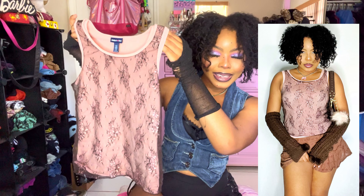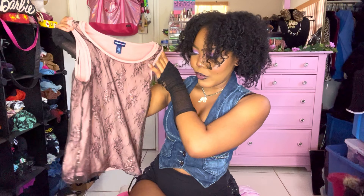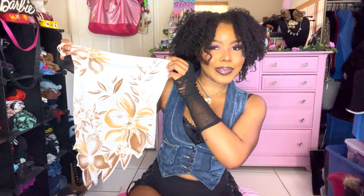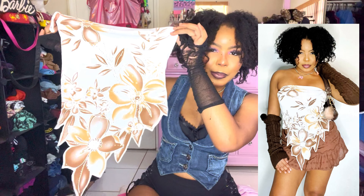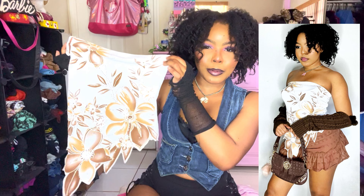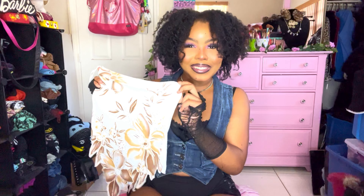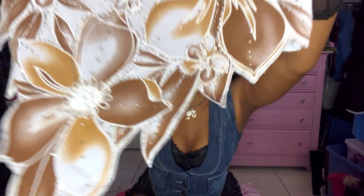We have this adorable Limited Too lace cami top in brown and pink — I've been loving brown and pink lately. Then this top — I thought it was a skirt, but it's a top. It's white with brown flowers, asymmetrical, kind of giving tablecloth but in the cutest way possible. Here's the close-up.